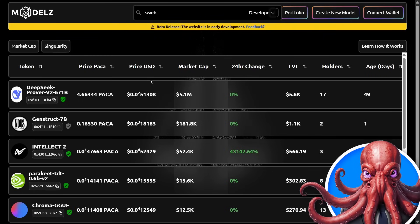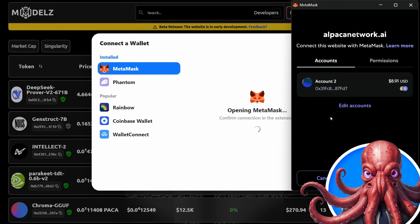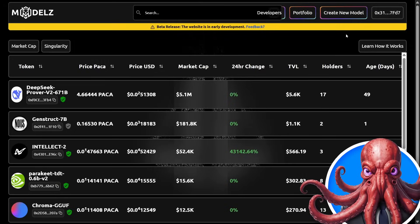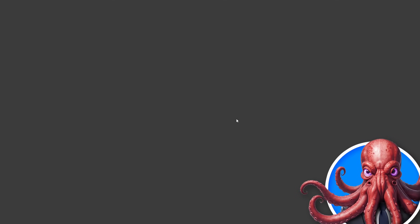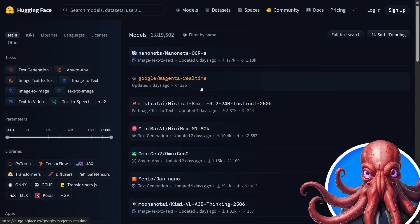Here on the Models platform, we can see some already tokenized AI models. First off, we need to connect our wallet — you can use any popular top web3 wallet. Once connecting, you can also opt in for an airdrop and then create a model. Here we need our model URL, so if we go over to Hugging Face, this will show us many different open source AI models.